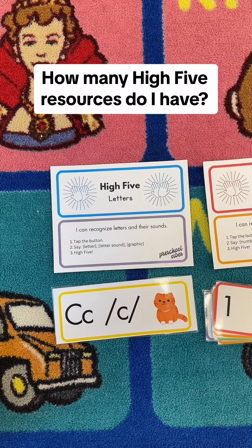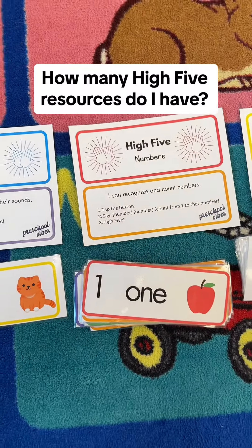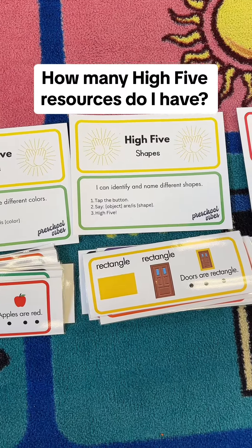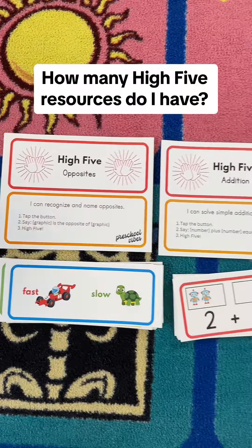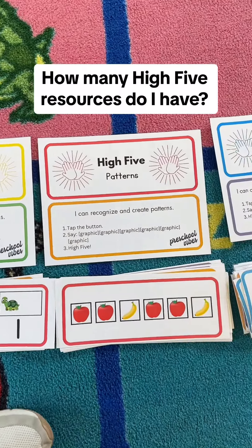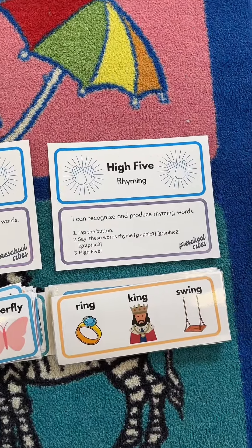You might know that I have a high five letter review and even a high five number review. Maybe you know I have a high five color review or shape review, but did you know that I have a high five opposites, high five addition, high five subtraction, high five patterns, high five compound words, and high five rhyming.